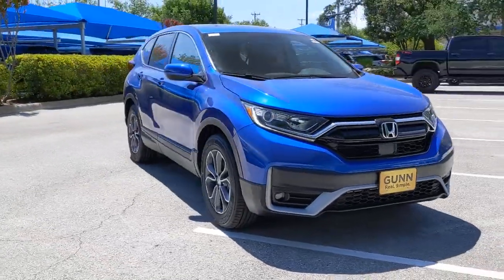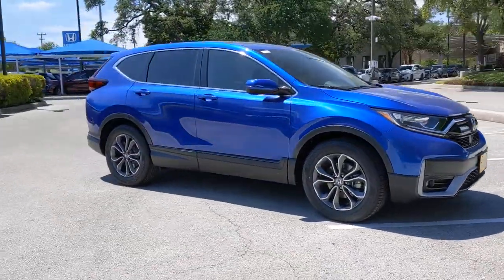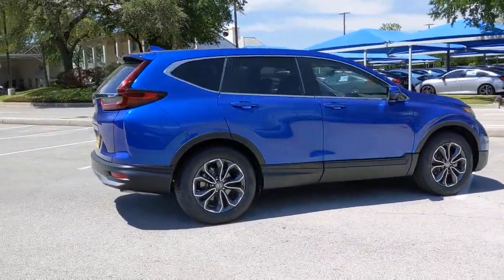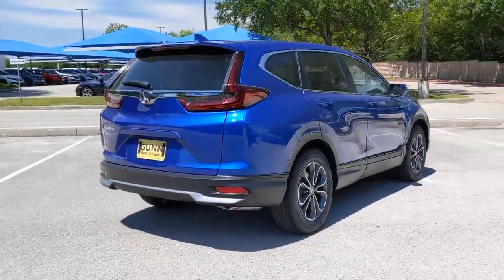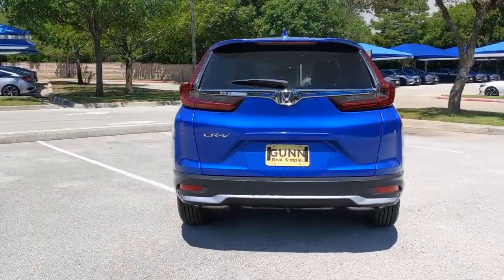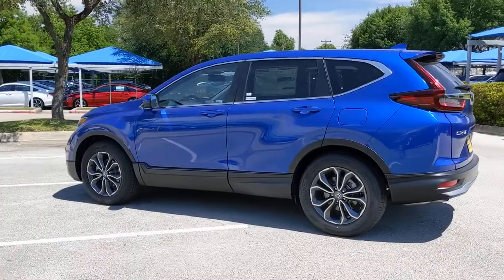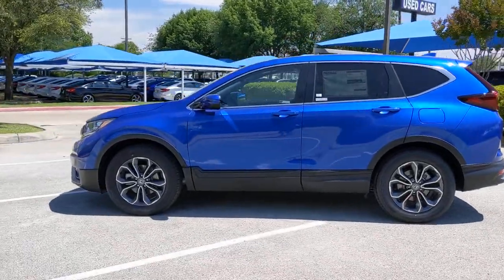Get acquainted with the 2021 Honda CR-V — the distinctive small SUV that does it all in premium style. From its high-end feel to its all-weather capability and sophisticated comfort, this sleek crossover will delight you on every adventure.